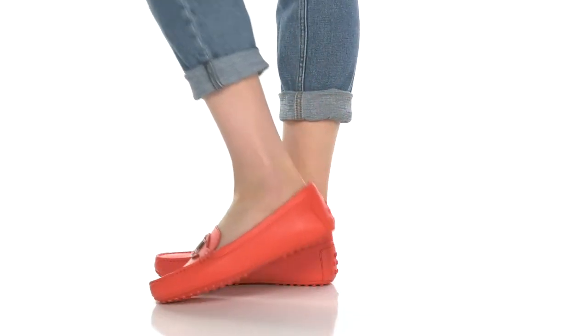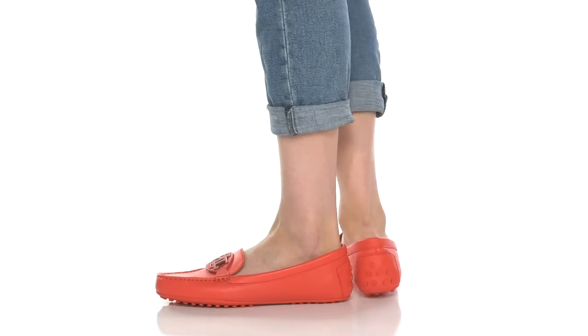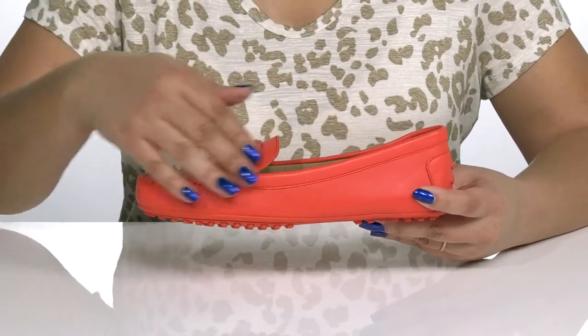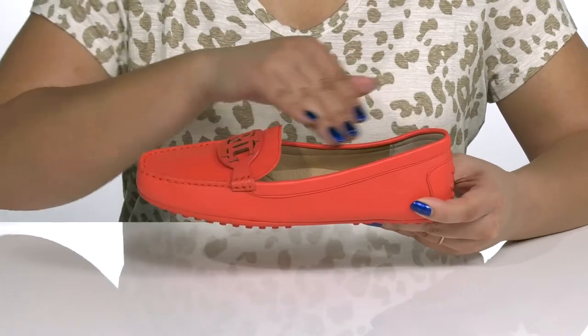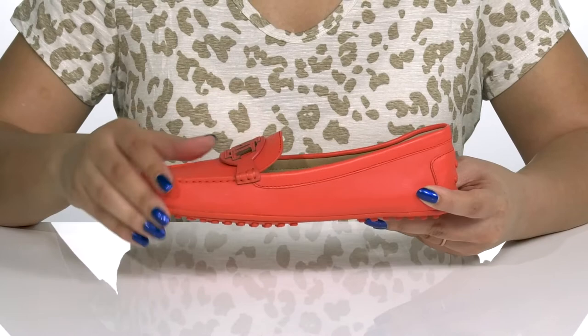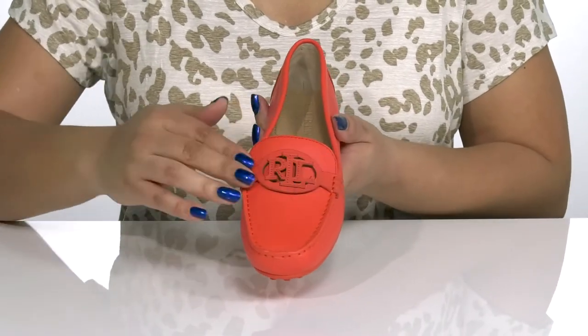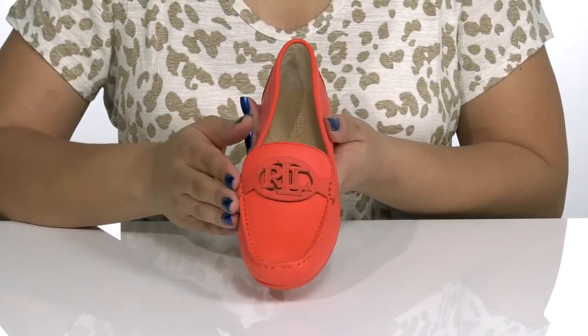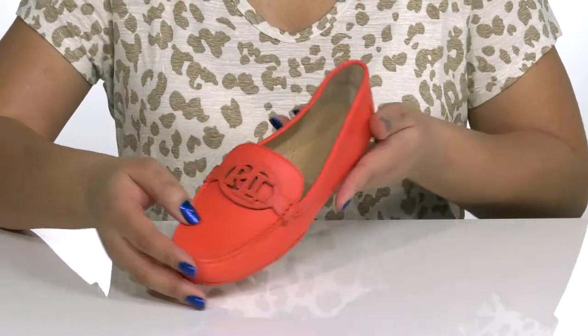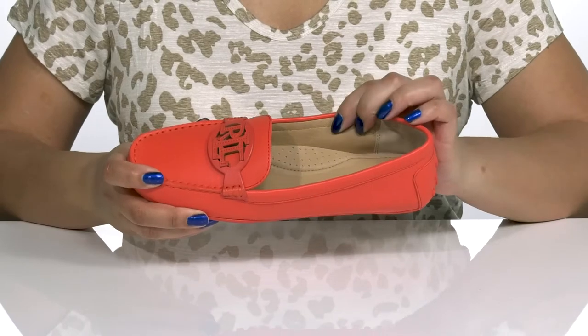Stay comfortable and stylish on long work days wearing these cute shoes by Lauren Ralph Lauren. They feature a leather upper with an almond toe silhouette and a wide open collar with notches on each side of the tongue for easy slip-on. They have a mock toe design with the iconic brand logo strap on the vamp, giving you a stylish and professional look you're sure to love.